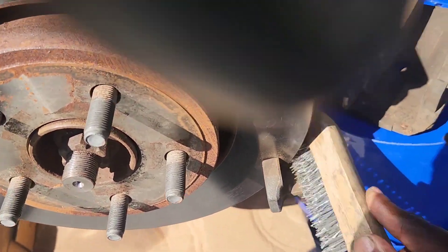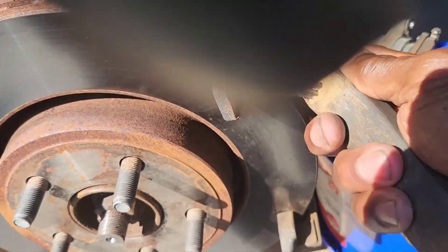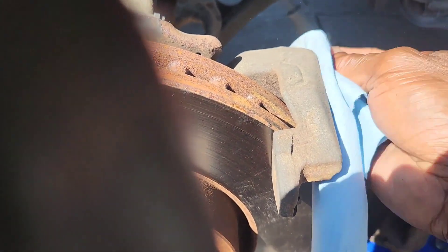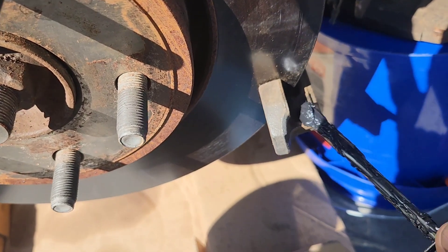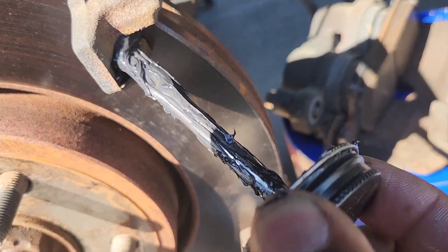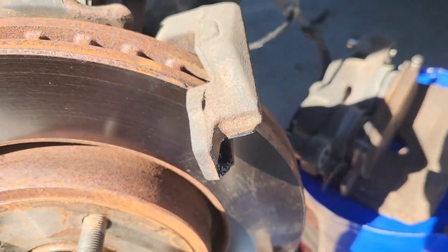I used my wire brush and got all the rust and stuff off where the rotor and brakes are going to fit. Then I spray brake cleaner around there to get it all clean — it dries up really fast, that's what I like about brake cleaner. It gets all the dirt out. Then we want to take our brake grease and put brake grease inside here and out here, same thing for the top — on the inside and then out — because that's where the ears of the brakes are going to run.